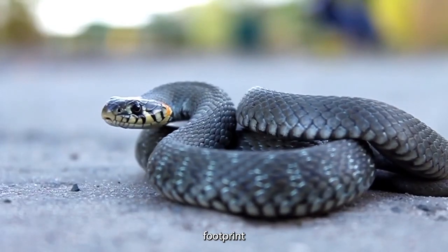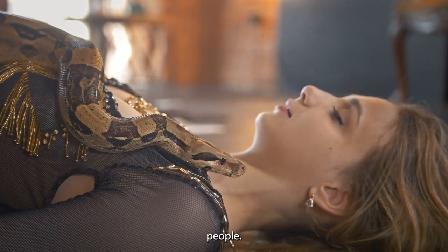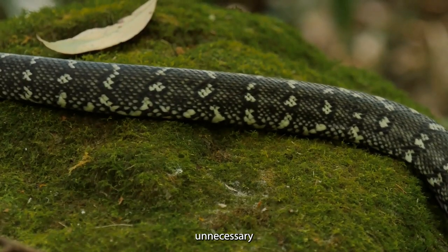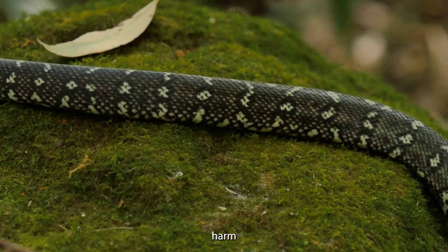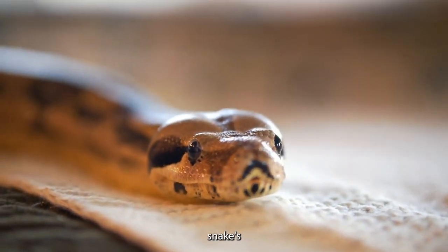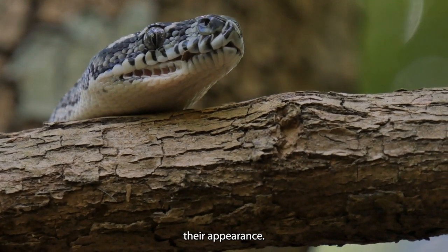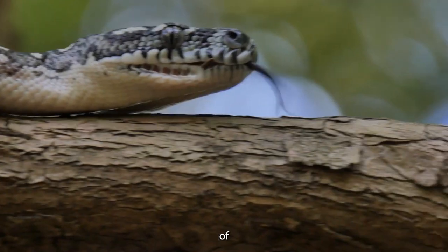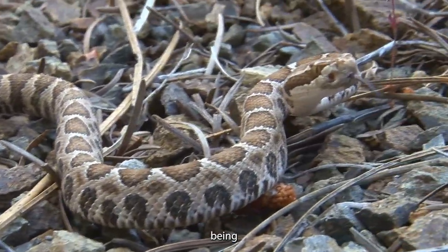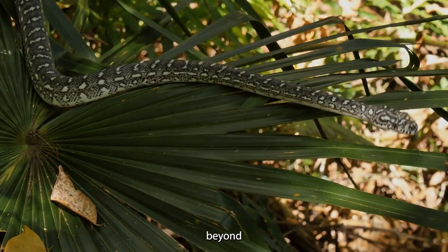The expanding human footprint often brings the broad-headed snake into close contact with people. While these snakes are not aggressive towards humans, misunderstandings can lead to unnecessary fear or harm to the snakes, posing a threat to their survival. These snakes aren't just remarkable for their appearance — they play a vital role in maintaining the balance of their habitat, from controlling pest populations to being part of the intricate web of life.